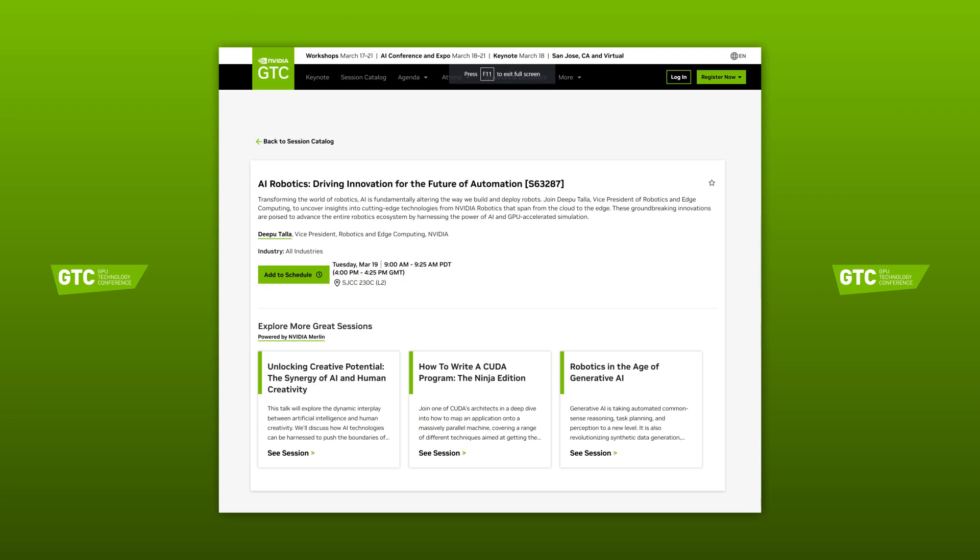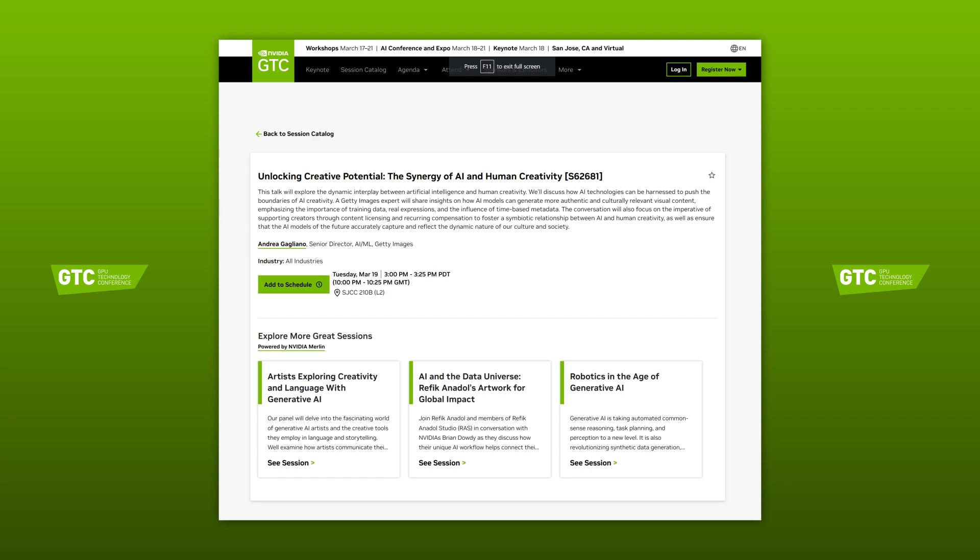Then on Tuesday the 19th of March at 4pm GMT, we have AI Robotics: Driving Innovation for the Future of Automation. This will uncover insights into cutting-edge technologies from Nvidia robotics that span from the cloud to the edge, by harnessing the power of AI and GPU accelerated simulation. That's followed by our next pick at 10pm, a topical talk called Unlocking Creative Potential. This will explore how AI technologies can be used to push the boundaries of AI creativity, and an expert from Getty Images will share insights on how AI models can generate more authentic and culturally relevant content, emphasising the importance of training data.